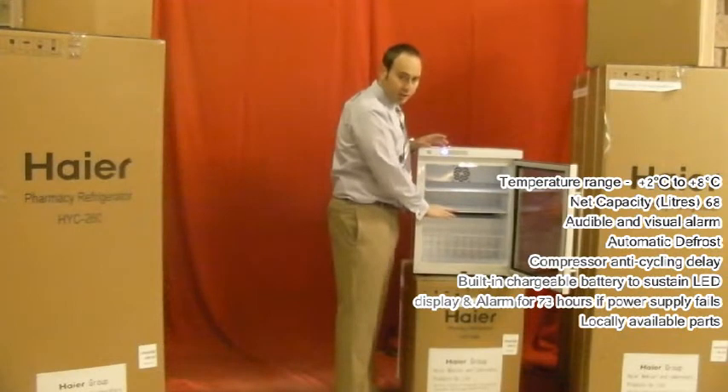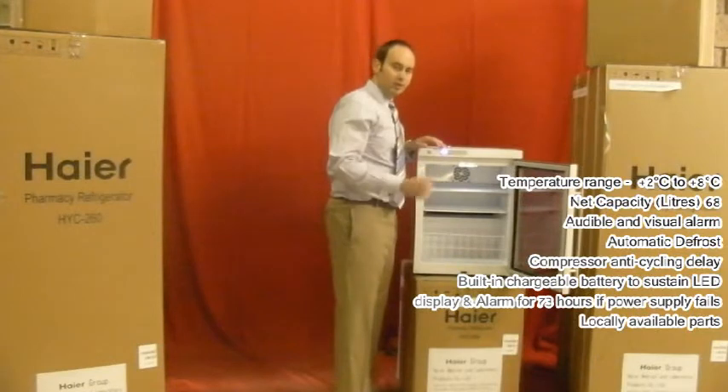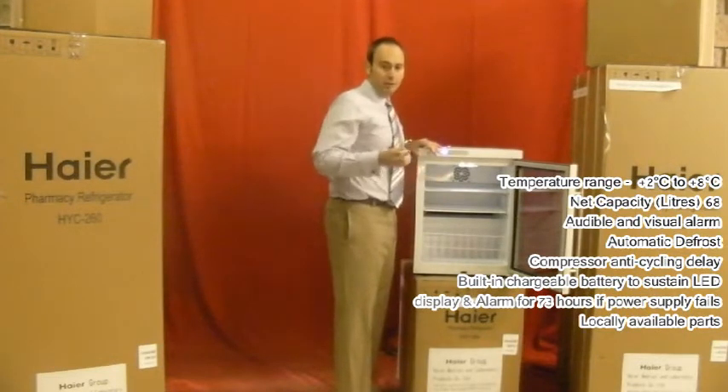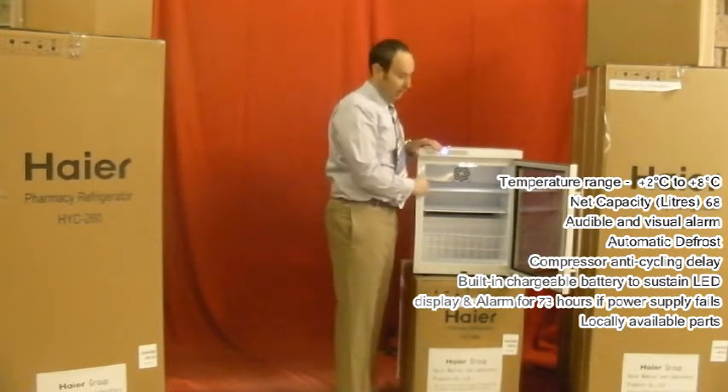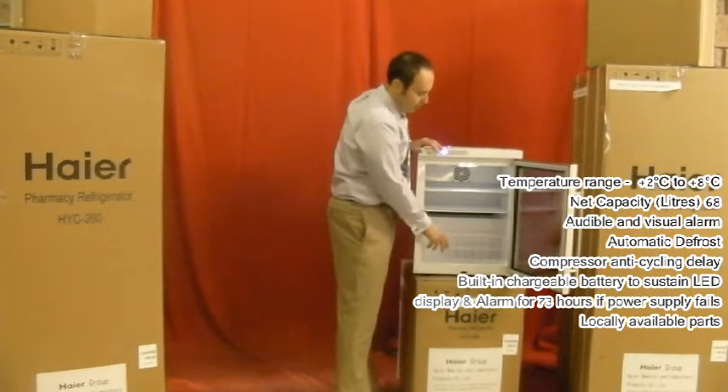There are two wire shelves inside the refrigerator that are adjustable — we can move them up and down. Very easy to use, and it's great because whatever your requirements are, this fridge can handle them. The bottom basket is removable, making it easy to store things inside and put them back in.